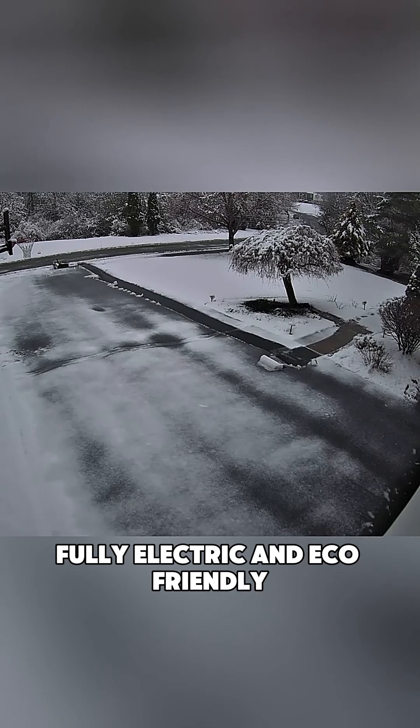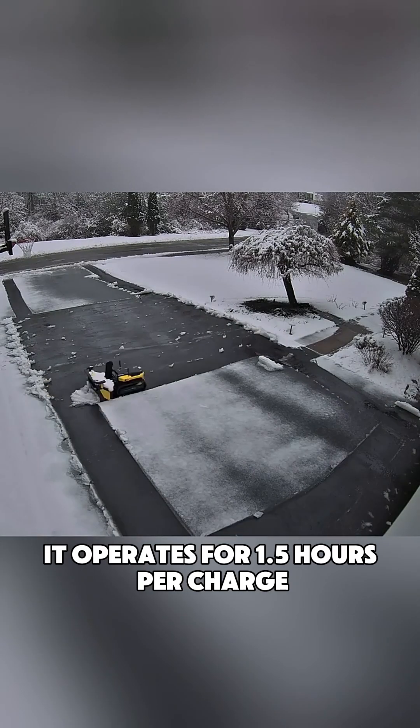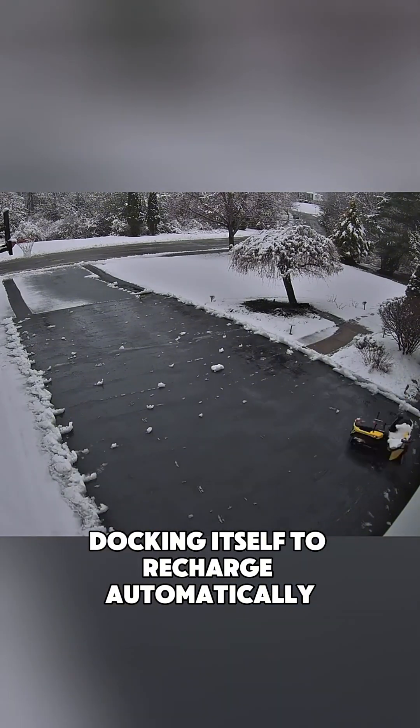Fully electric and eco-friendly, it operates for 1.5 hours per charge, docking itself to recharge automatically.